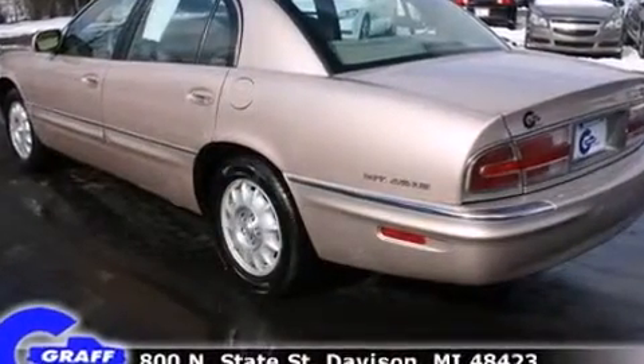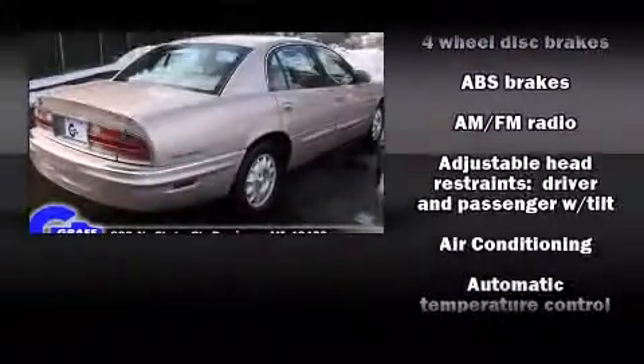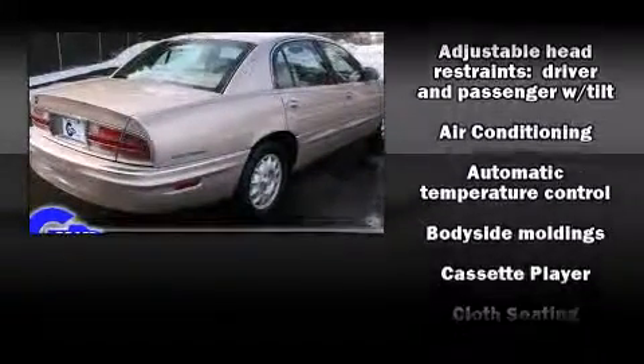It distinguishes itself from the competition with features such as variably intermittent wipers, a power seat, an outside temperature display, remote keyless entry, and much more.